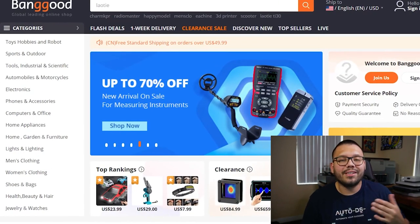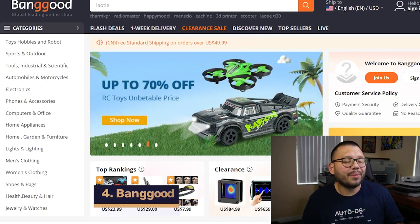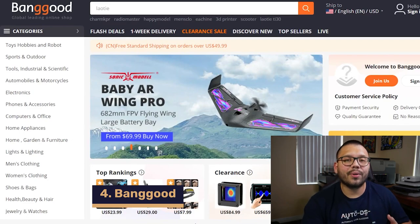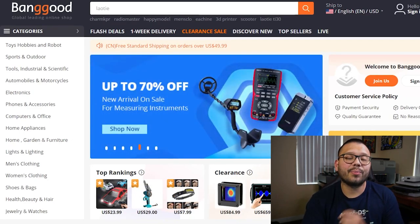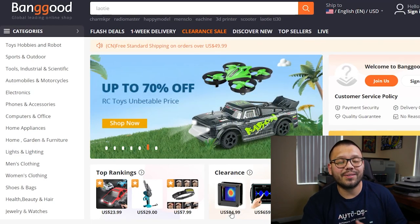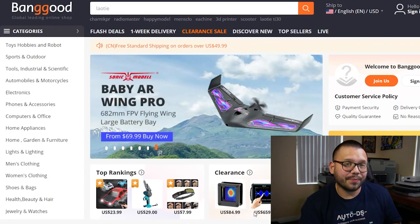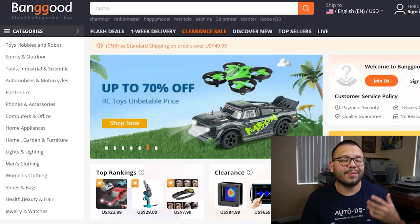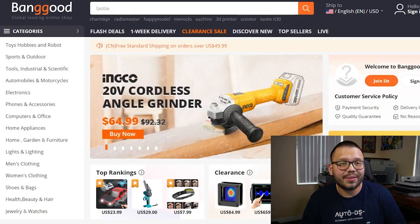Up next in our number four spot, we have the Chinese one-stop shop for pretty much anything you need — Banggood. Banggood has a wide product range covering just about any niche, with very competitively priced products and domestic warehouses around the entire world for pretty quick shipping. Banggood also has exclusive membership perks so you can save money with cash back, coupons, and special sales.